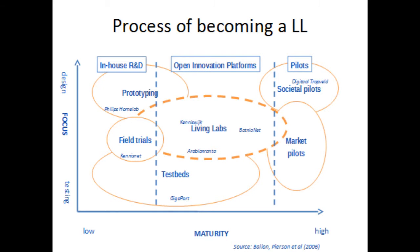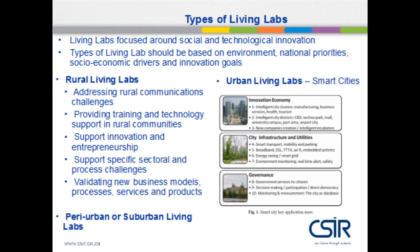Slide 6 focuses on the process — a very involved process with different levels of maturity. There is design and testing on the left-hand side. Examples of European living labs were used to develop this slide by Mr. Ballen in 2006, showing where it fits between a pilot and in-house R&D. Slide 7 covers the types of living labs: rural, urban, peri-urban, or sub-urban. In South Africa we normally focus on rural living labs, but there are also successful examples of urban living labs, especially in Cape Town. Searching online will reveal amazing information on that living lab.